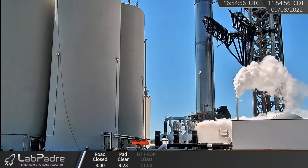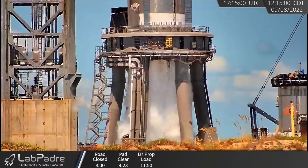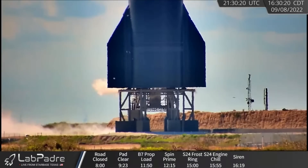And on Thursday, Booster 7's Raptor 2s were once again spin-primed, but this time and for the first time, it appears all 13 center engines participated. That's progress, people. Then, a few hours later, it was Ship 24's time to shine. And it did that, and then some.